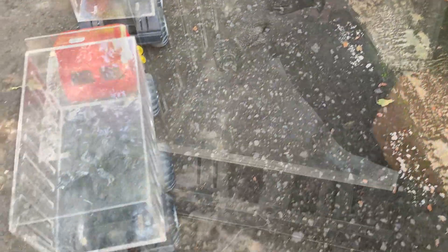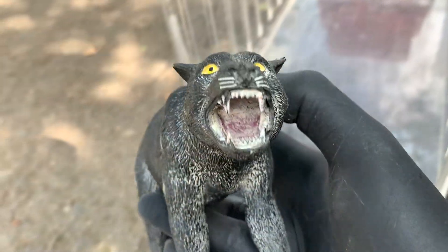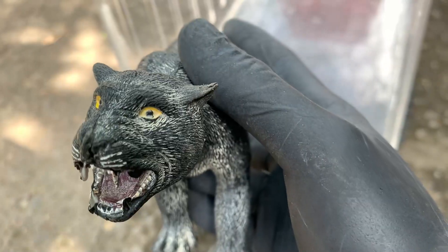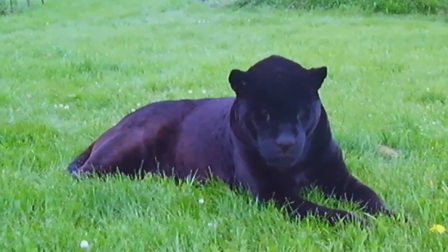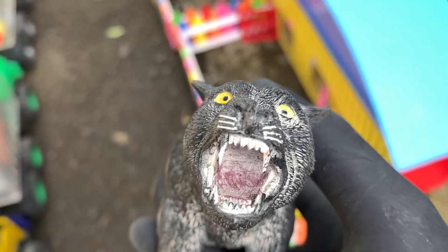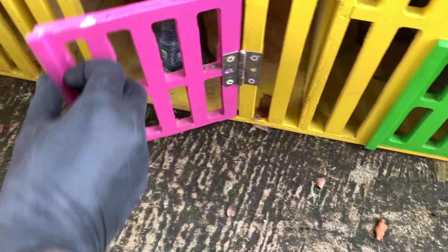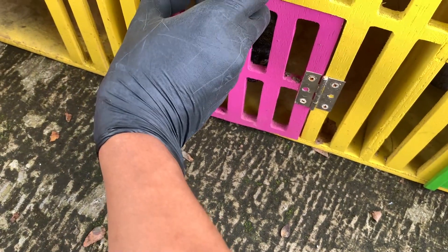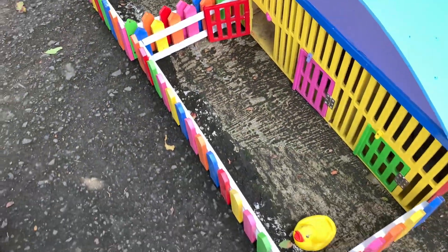Di sini ada hewan apa lagi ya? Di sini ada hewan hitam pekat, kita ambil. Ternyata ini adalah macan kumbang teman-teman! Macan kumbang ini hidupnya di hutan dan pemakan daging ya. Kita simpan di dalam rumah berwarna kuning dan berpintu warna pink teman-teman, dan kita kunci supaya macan kumbang ini tidak lepas.